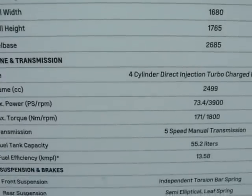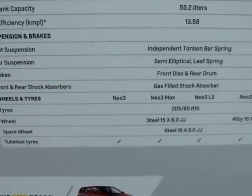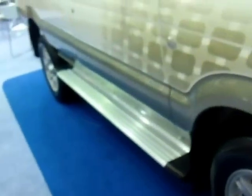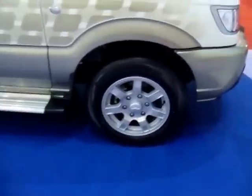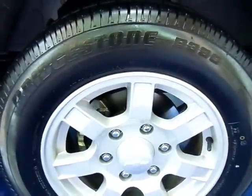Here are the specifications - dimensions, engine and transmission, power, suspension, brakes, wheels and tires. Nothing very special; this vehicle has been around for a while. The tires are Bridgestone V390.